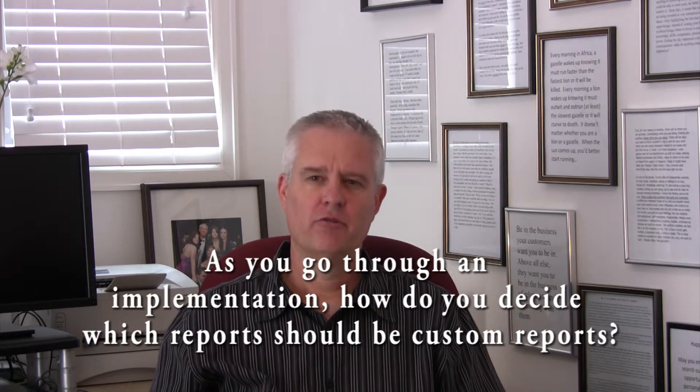Hi, I'm David Wolfe, President of Lupine Partners. One of the questions I hear when implementing Yardi Voyager is this: as we go through an implementation, how do we decide which reports should be custom reports?